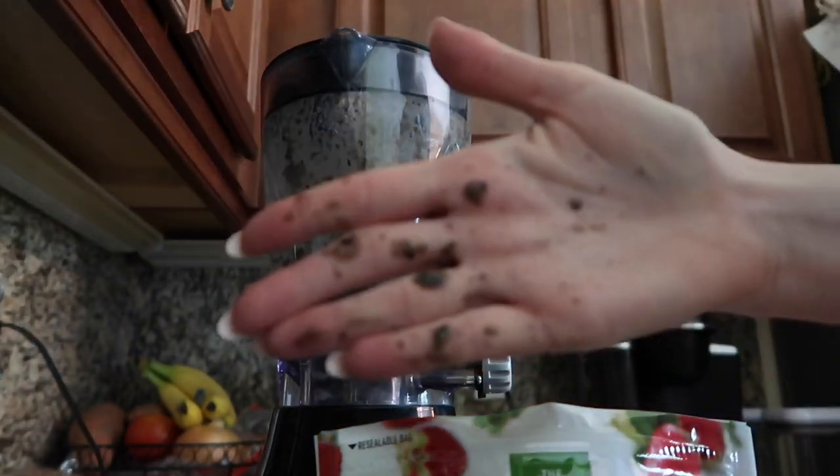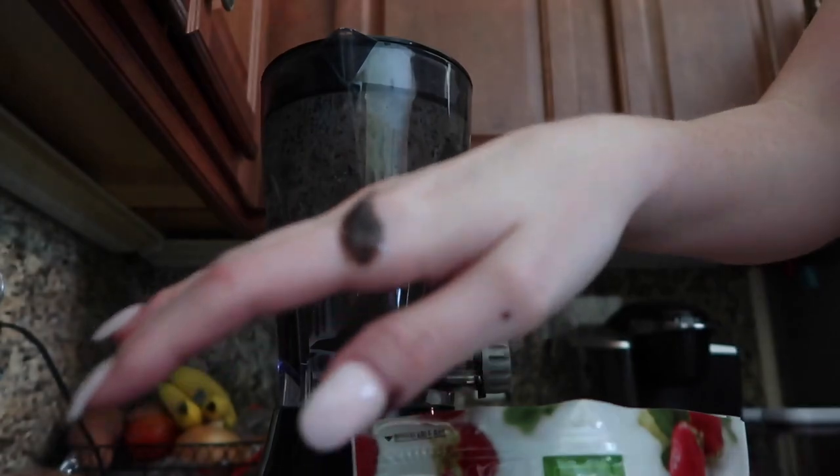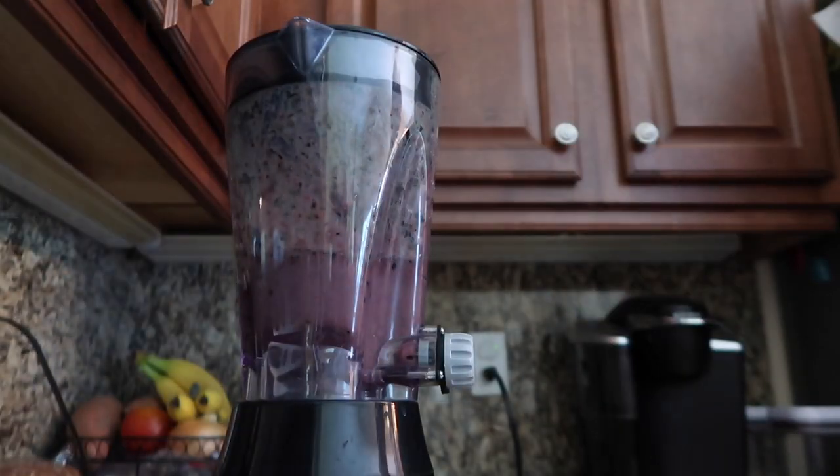I tried to cover the blender so it wouldn't pop everywhere — and this is the result, but at least it didn't make a mess anywhere else. I'm going to take this smoothie with me because I have a nail appointment. For my casting tomorrow, these grown-out nails are not going to cut it, so let's go get them filled and get ready for tomorrow.